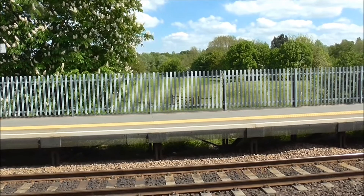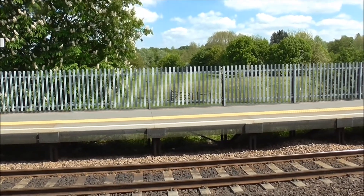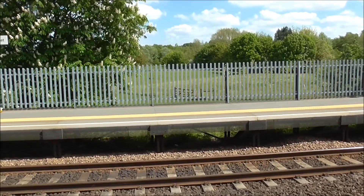Just had a Mark III set charge through Eden Market Station, en route from Norwich to London Liverpool Street.